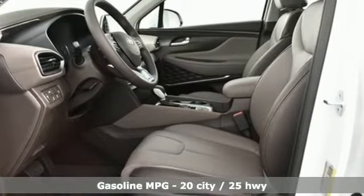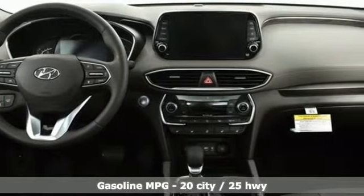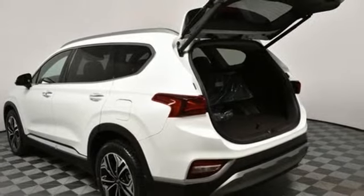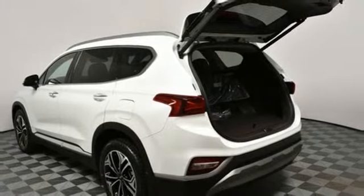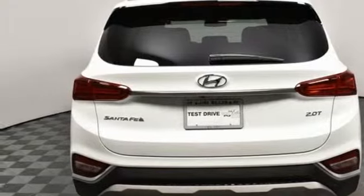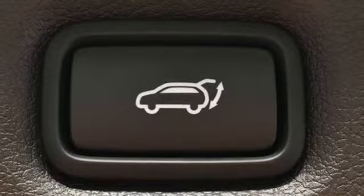Streaming audio, power heated mirrors, heated and ventilated leather bucket seats, rear parking sensors, doors and push-button start proximity key, dual zone climate control, intercooled turbo inline four-cylinder engine, hands-free liftgate, gas pressurized shocks and automatic transmission.